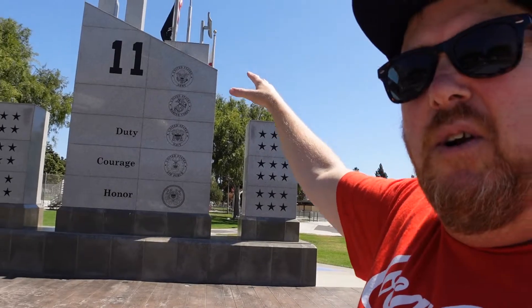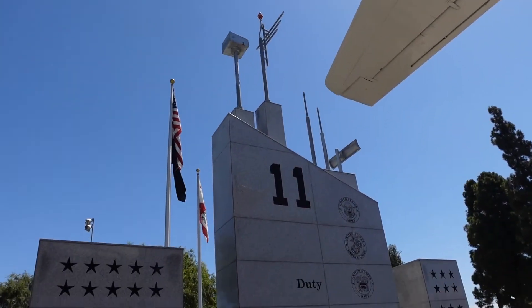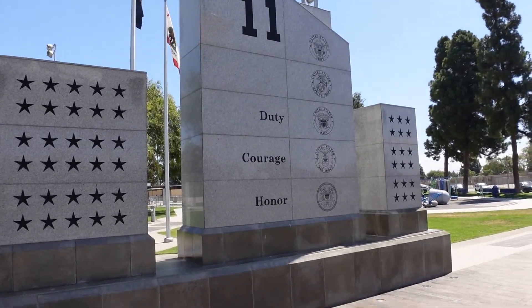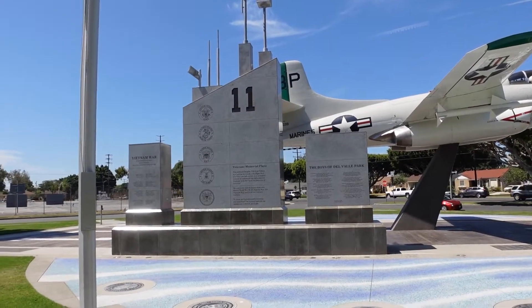All this here is meant to look like an aircraft carrier. This edition here actually was not added until 2015, so not that long ago — just to give it that nice touch, that nice illusion of this taking off from an aircraft carrier.